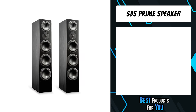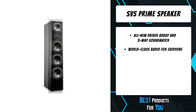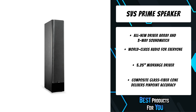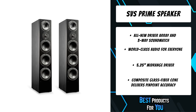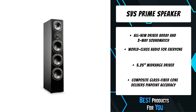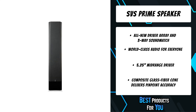The first product on the list is the SVS Prime Pinnacle. An all-new driver array and three-way sound-matched crossover are housed in a classically striking tower speaker design. The all-new 5.25-inch mid-range driver with composite glass fiber cone delivers pinpoint accuracy and broad soundstage for more immersive audio experiences. A premium one-inch aluminum dome tweeter renders crystal clear highs with revealing clarity and lifelike realism at all playback levels. A trio of 6.5-inch high-performance woofers lays the sonic foundation for music and movies with amazingly deep and room-energizing bass output. Three unique port tuning frequencies create a smooth transition from mid-range to mid-bass without sacrificing low frequency response.